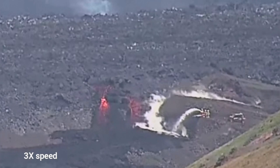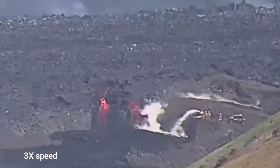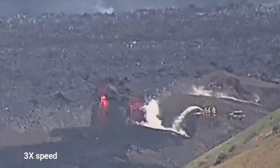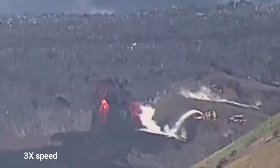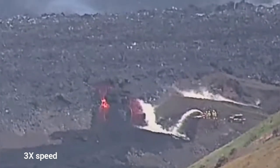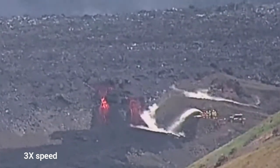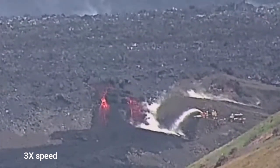The lava just evaporates the water, it dissipates, it disappears back to the atmosphere and the lava flow is not affected at all. Looking at the coloring, the one to the right is slightly less red — that means it's cooling down. Probably it is working, yeah it's working, but we need more.